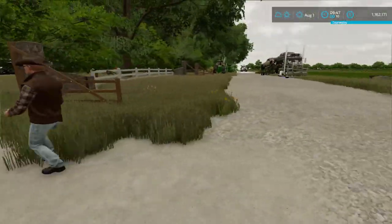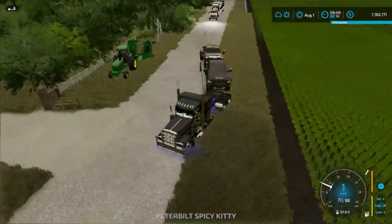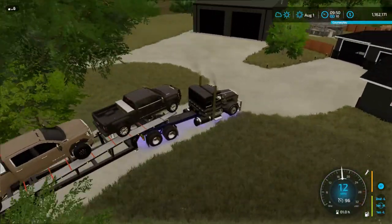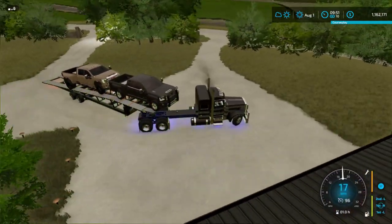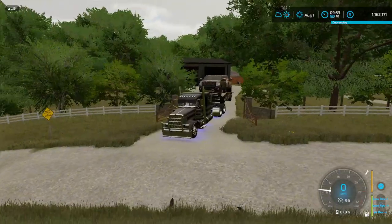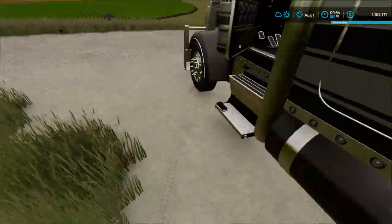I guess the same key doesn't work for both gates. We're going to have to get one made and back it down. Perfect — like a glove. Tight driveway. Almost hit a light, but almost won't count. Going to go ahead and drop the airbag down. Down she goes. Go ahead and turn the lights off — we don't need the batteries going dead.